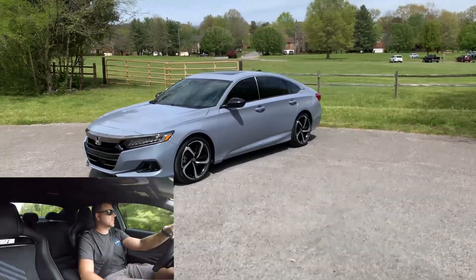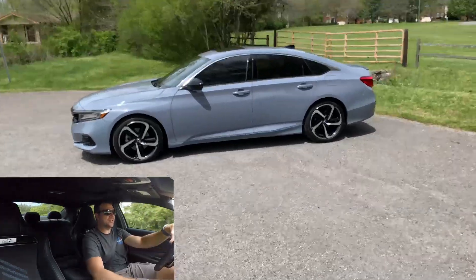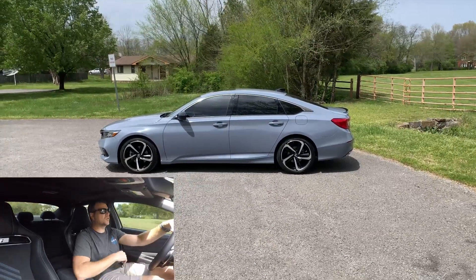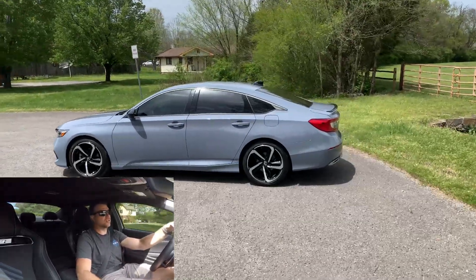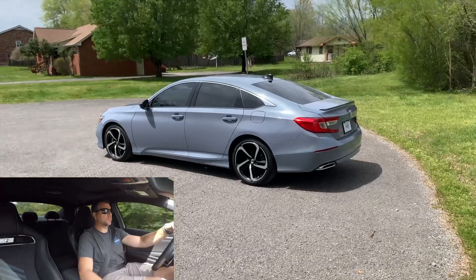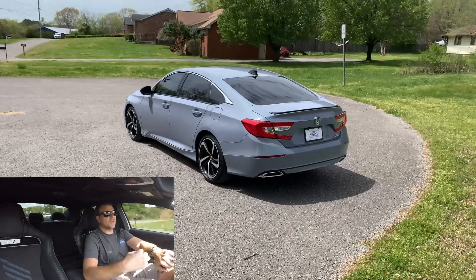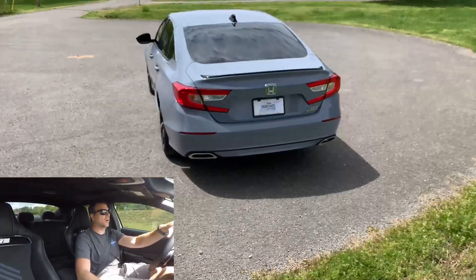We'll start with the main reason why I got rid of the Accord: the unbelievably terrible seat comfort. I just never thought this would be an issue being a Honda, but for whatever reason the driver's seat in that car was just an absolute bear. It felt like I was sitting on a metal bar essentially, and I didn't realize it when I first bought the car until I started really going on longer trips. It was just unbearable — the seat cushion was super thin and really narrow.